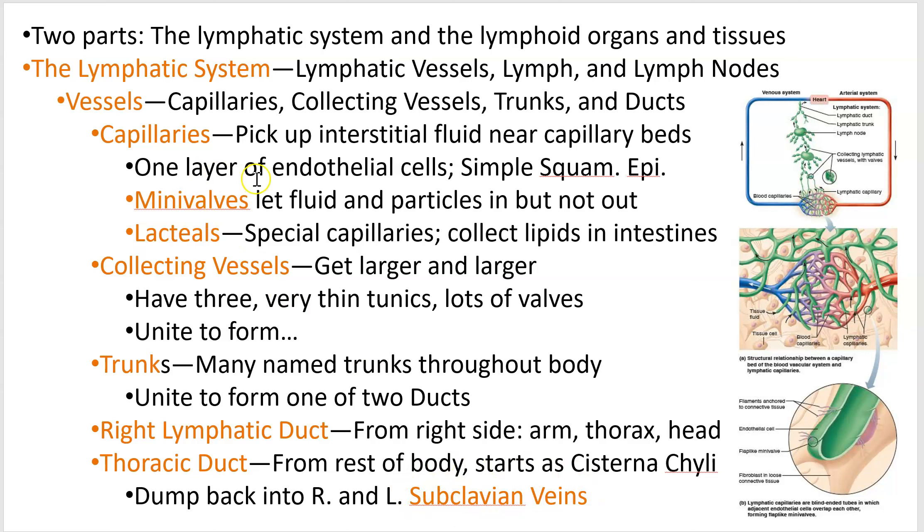Capillaries are the little ones. They just have one layer of endothelial cells made of simple squamous epithelium, much like the blood vessel capillaries. There are these little valves, which they've conveniently called mini valves, to let stuff in — they don't let it out. There's a special group of these lymphatic capillaries called lacteals, which we'll find in the small intestine and talk about again when we get to the digestive system.